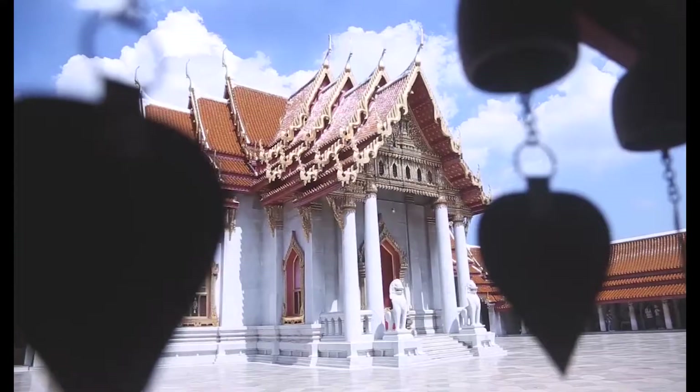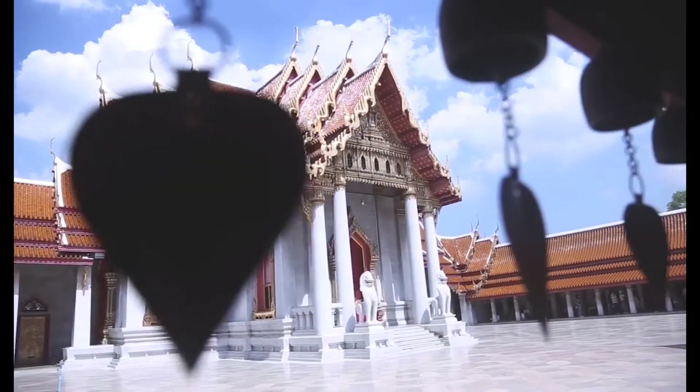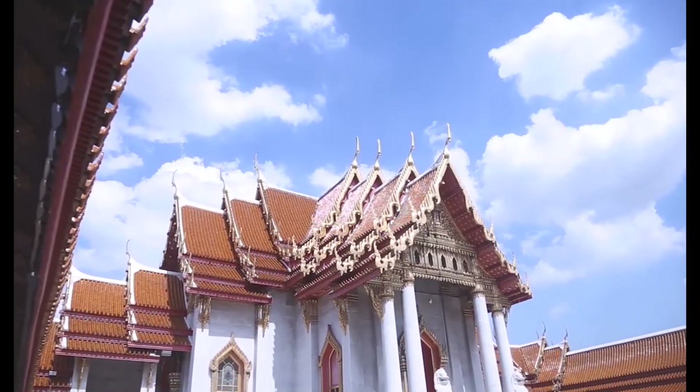It is now the temple of the Dushit Palace, and is one of the major tourist attractions in Thailand.